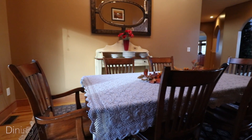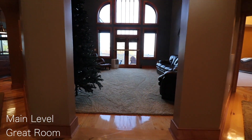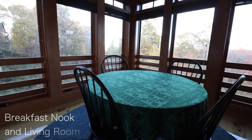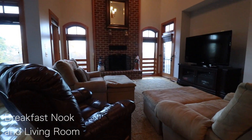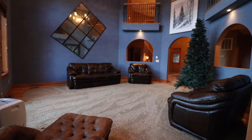From the moment you enter this stunning, custom-built home, you will notice the attention to detail that is put into every room during the construction process. The architect's design allows the flow of the spacious four-bedroom, five-and-a-half-bath estate to appease even the most critical eye.